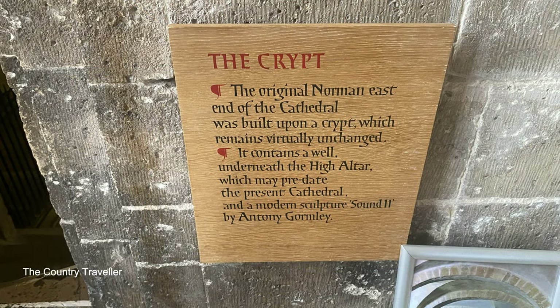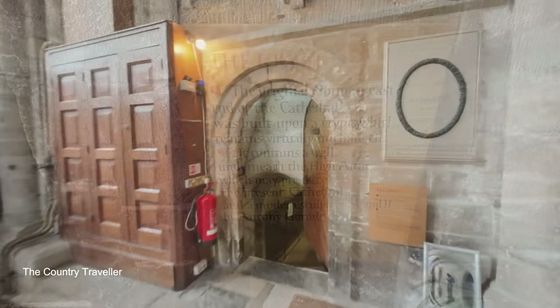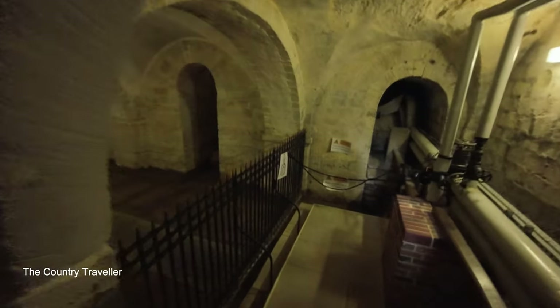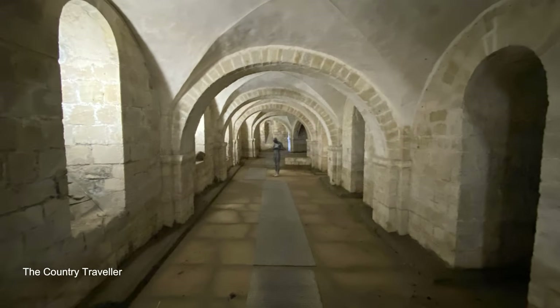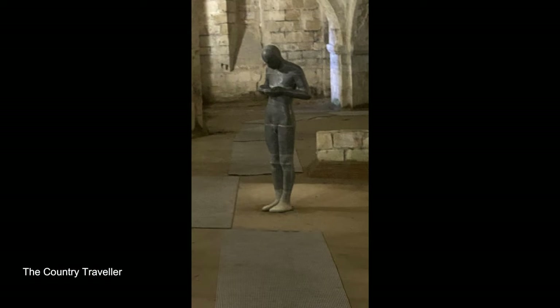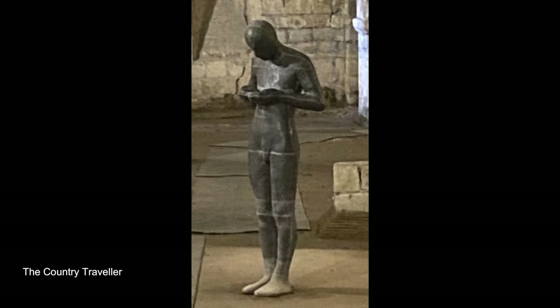We can also visit the crypt. These vaults were built at the early stages of the cathedral's development so they're over 900 years old. Mind your head. It came as a surprise to me to see a modern sculpture here. This is a life-size statue of a figure in contemplation. It was made of sheets of lead by Sir Anthony Gormley and was installed here in 1986. The crypt often floods. There's a tube mechanism through the body of the sculpture towards the arms, and the cupped hands mean the figure can often be found holding water captured during the flooding.